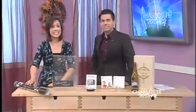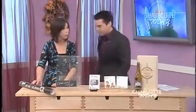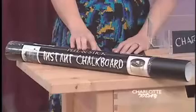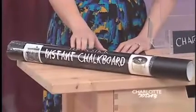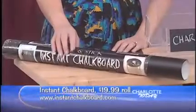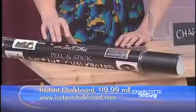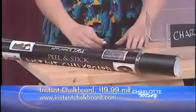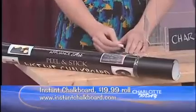All right, this is Instant Chalkboard. This is really cool — that's why we call it cool stuff. You know, if your kids have a tendency to write on the walls, no more. This is Instant Chalkboard. You peel it and put it anywhere. You can put it on a table, you can put it on a wall. The removable adhesive won't damage the furniture or the walls. It's non-toxic, and it comes with colored chalk.